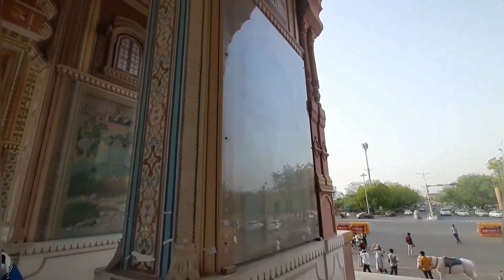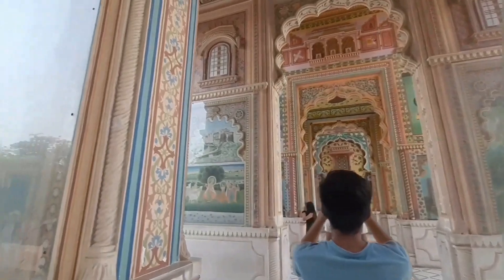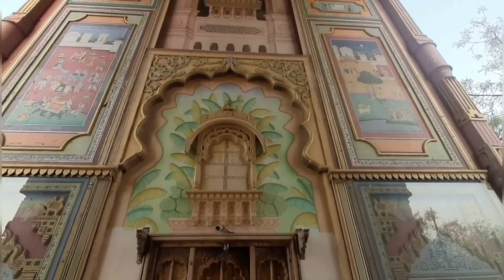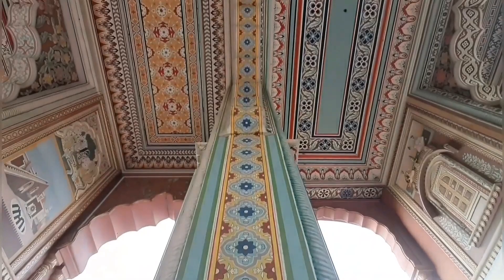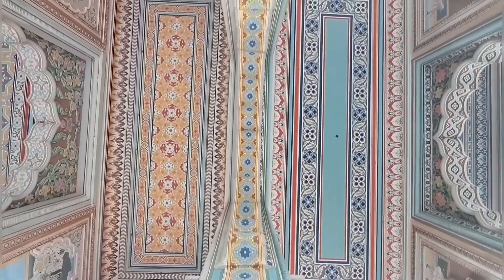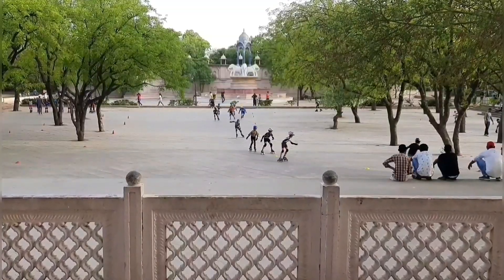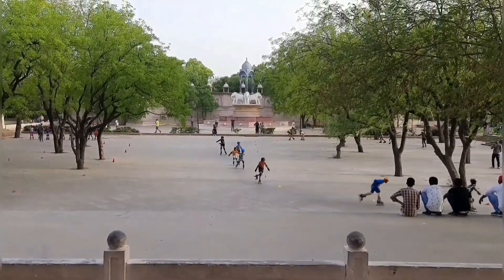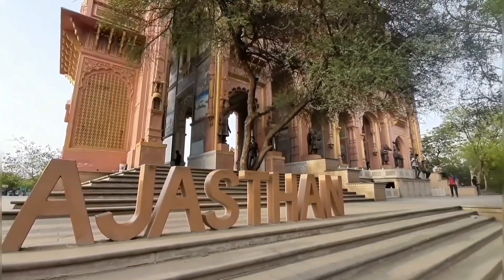Patrika Gate is a favorite hangout spot for Jaipur residents — people come here to hang out, click selfies, and learn something new. It is also a favorite spot for morning walkers. You can do various activities here, including horse riding. On weekends, the liveliness of Patrika Gate is something to behold — children come every evening to learn skating. And this is the back side of Patrika Gate. I guarantee once you visit, you'll fall in love with this place.